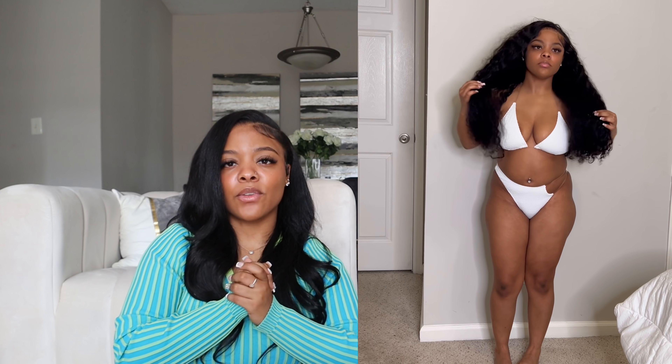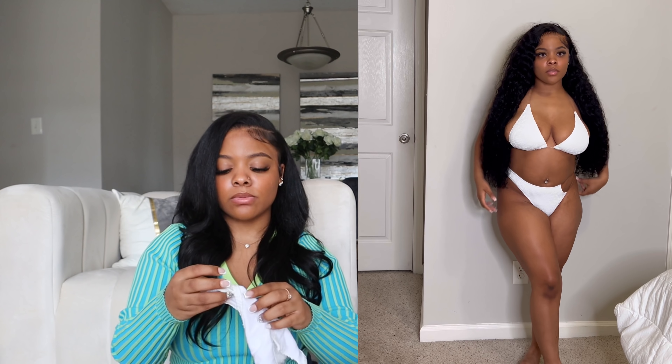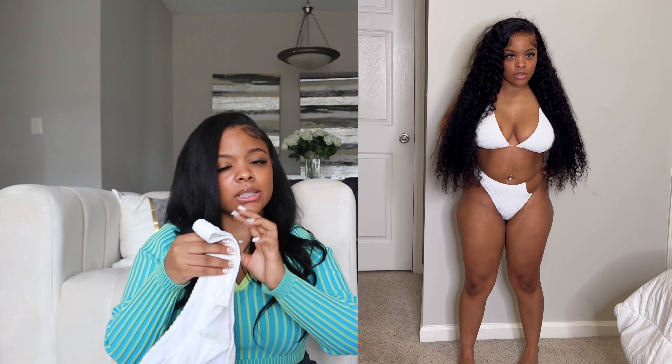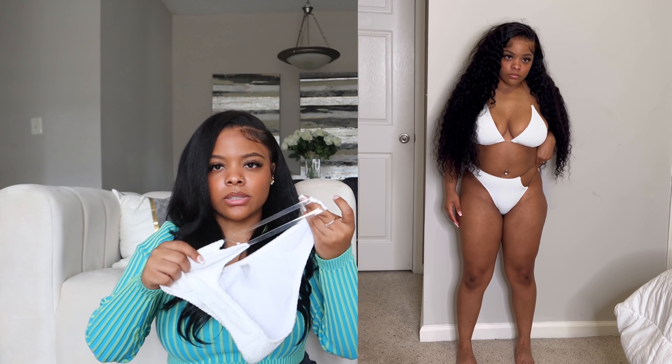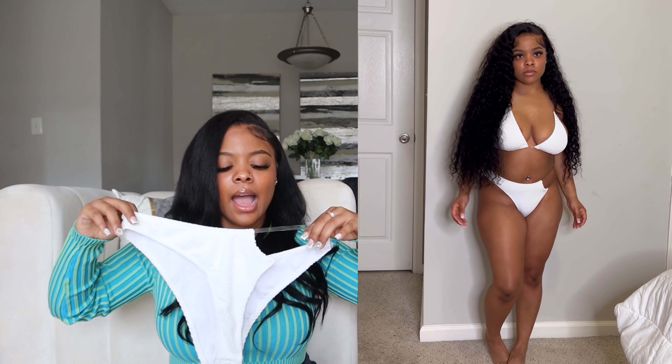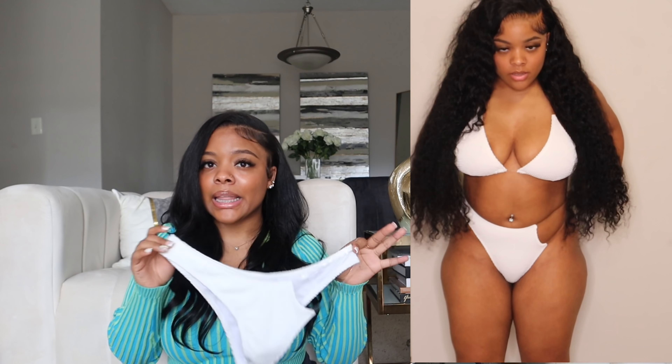Last and final swimsuit — this is a plain white crinkle-look swimsuit. I got it in a size large. It has clear elastic on the sides, which I think is supposed to give a barely-there illusion. The top is one of those invisible, barely-there styles. I'm not crazy about how the adjustments are on the top, but it's a white swimsuit — you really can't go wrong with white.